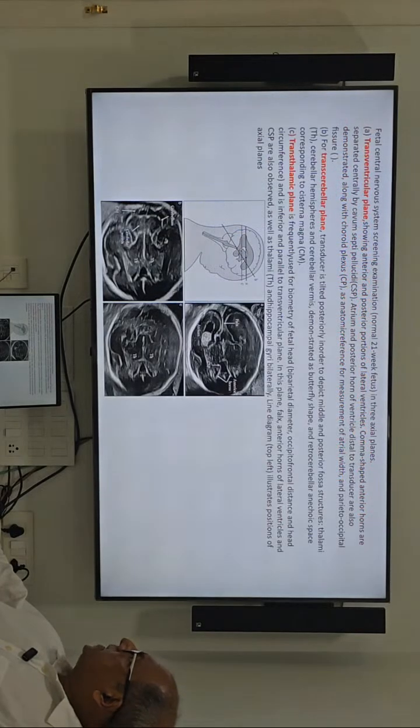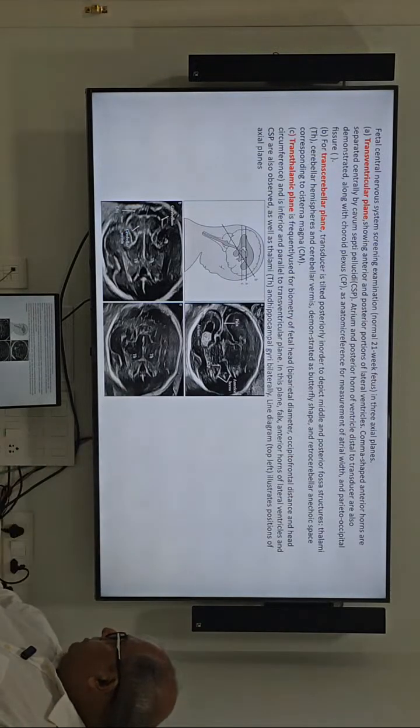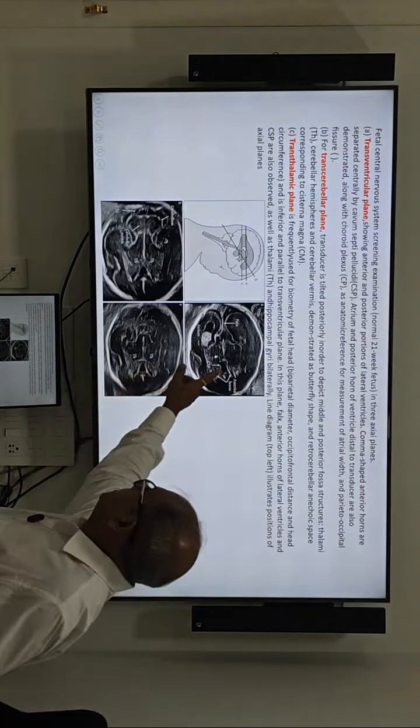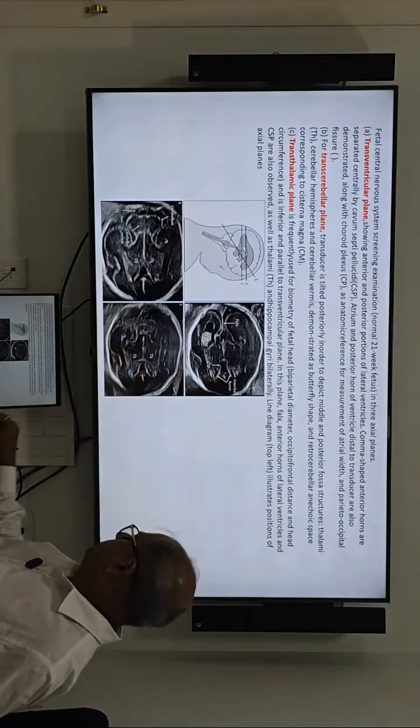These are the different planes which I have already covered, and these are the structures visible when we do the trans-ventricular, trans-thalamic, and trans-cerebellar planes.